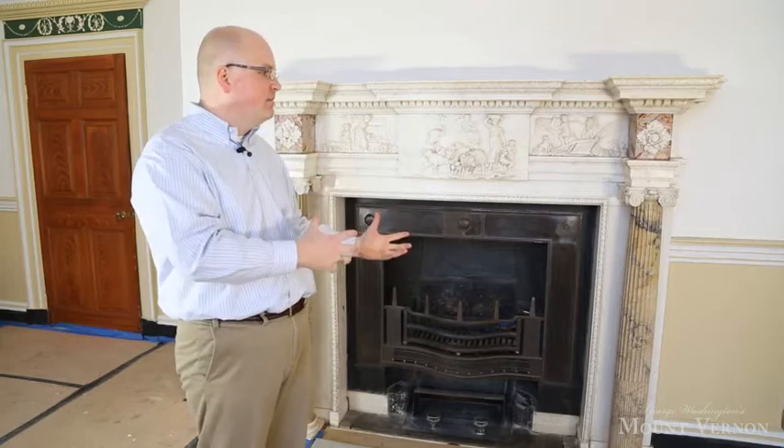Vaughan sent him this mantelpiece before the decorative program for the composition and plaster ornament in the room had been determined. Washington received the mantelpiece and then soon thereafter hired a man named John Rawlins to do the plaster work in the room.